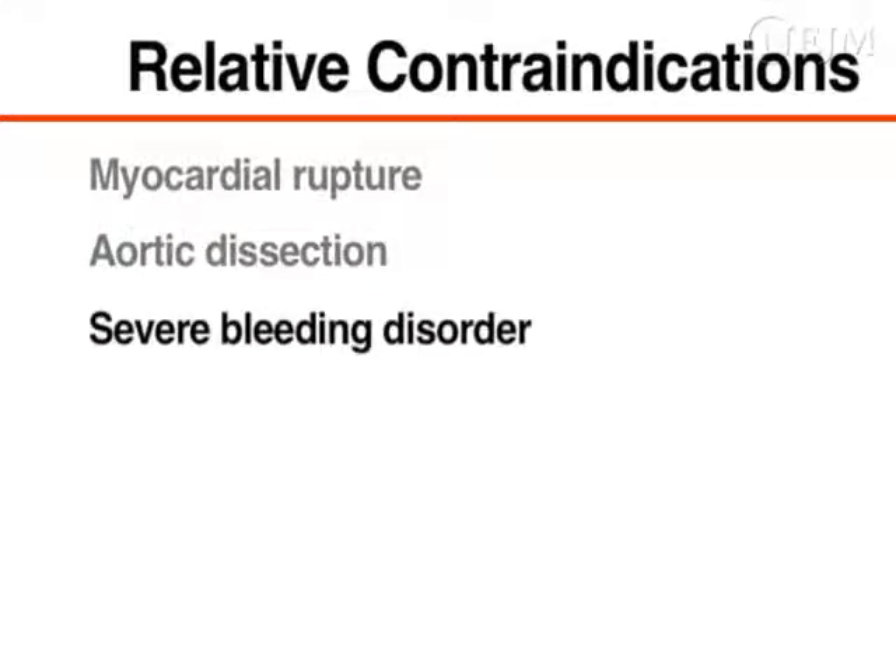Other relative contraindications to emergency pericardiocentesis include myocardial rupture, aortic dissection, and a severe bleeding disorder. However, there are no absolute contraindications in a patient whose condition is unstable and in whom emergency pericardiocentesis would relieve a life-threatening pericardial tamponade.